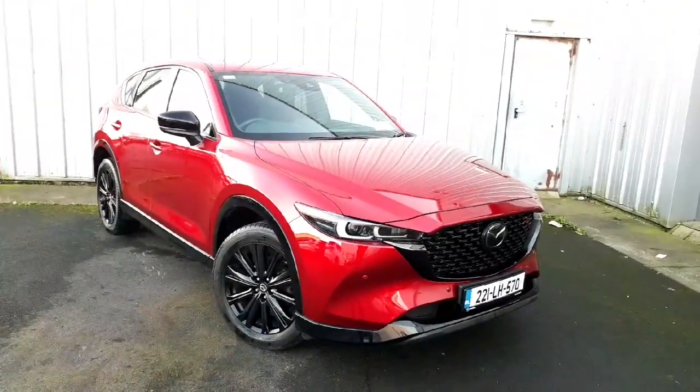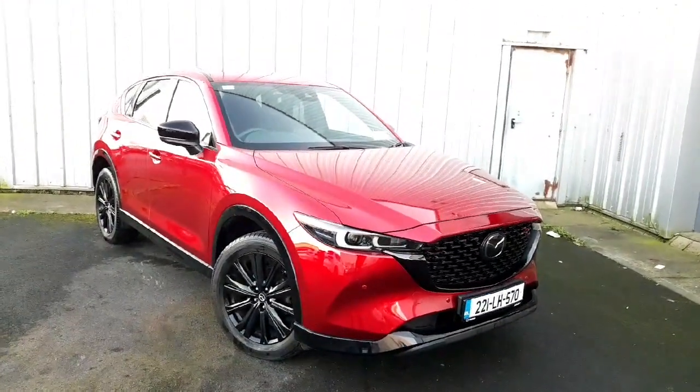Welcome to Geography Mazda. Today I've got a Mazda CX-5, 2.0L petrol, 6-speed manual gearbox.